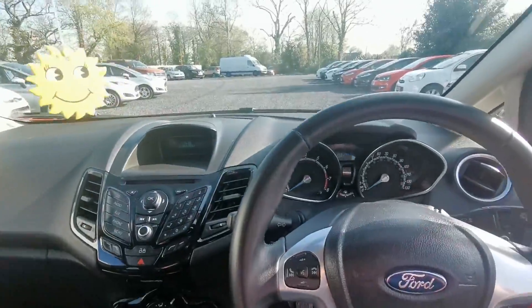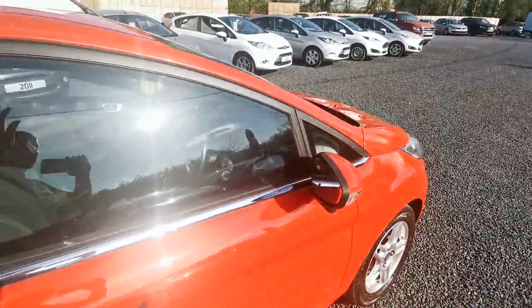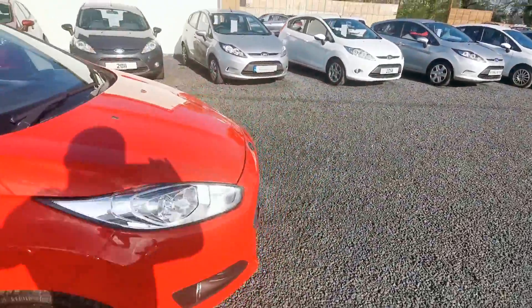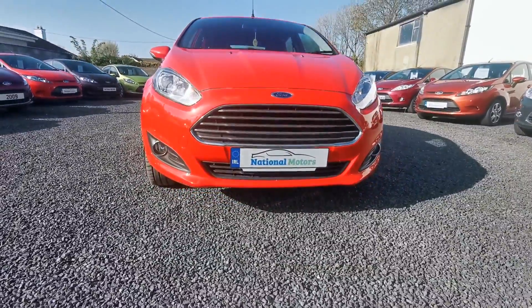The car is excellent in condition. It has 103,000 miles on the clock. The timing belt is done. You have front fog lights and extra trim. Really nice.